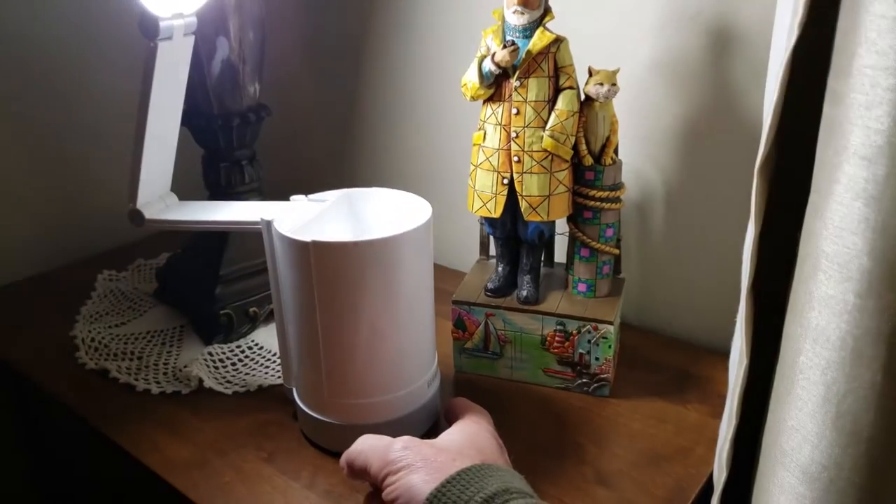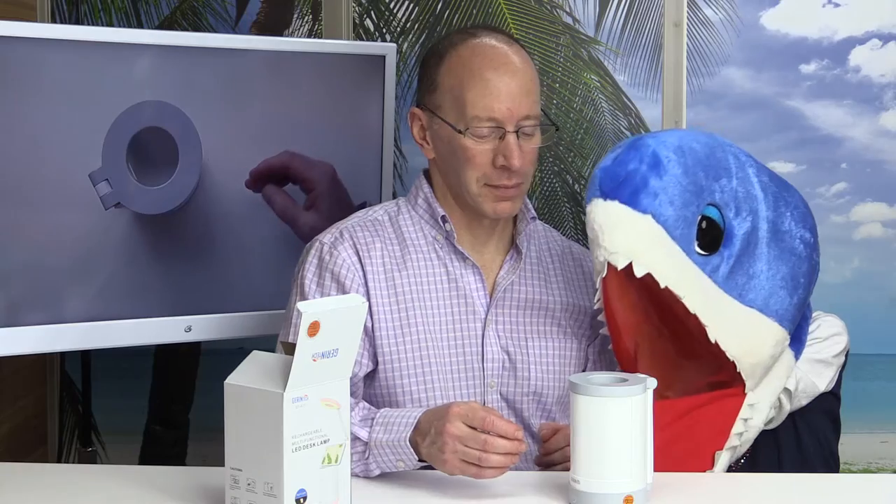You can adjust it at any angle and it looks beautiful on the desk. This desk lamp is perfect — in my son's room he loves it as a nightlight and also as a reading light. I love the three settings: bright, brighter, and brightest.